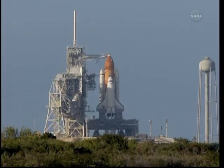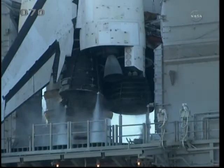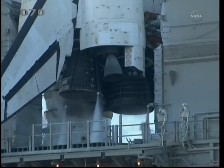Pilot Eric Boe reporting three good auxiliary power units. T-minus four minutes and counting. The final helium purge of the three main engines is underway in preparation for main engine start. Range status is go for launch. We are go. Copy.